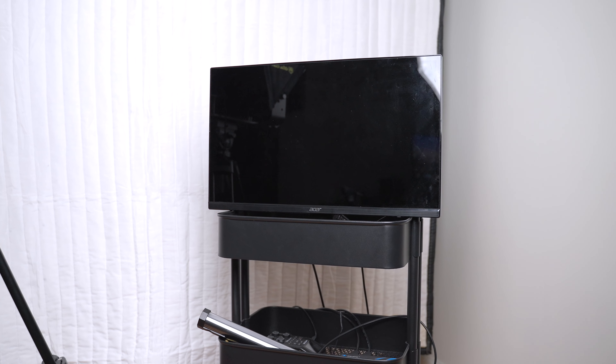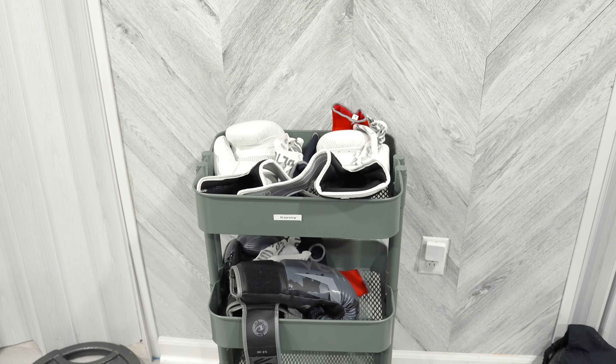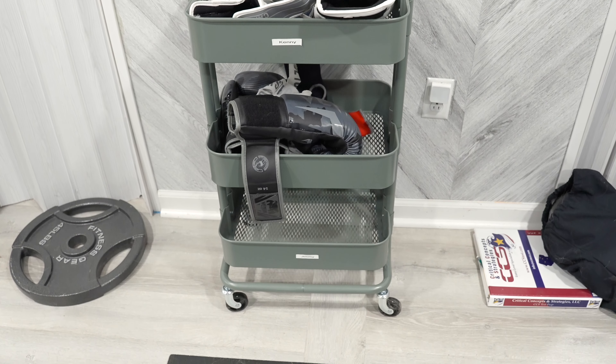The next product is this utility cart, and you can pretty much do whatever you want with it. I actually have two of these right now. I have one behind my camera — at the top it's holding a monitor so I can see myself when I record a video, and it also holds my other camera gear. I use the other one for my workout gear. I have a boxing bag, so I use one of these carts to hold my boxing gear.